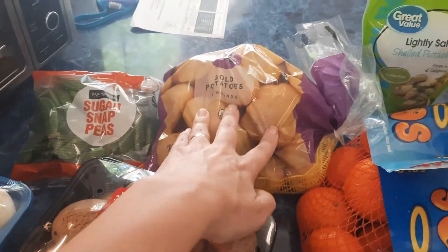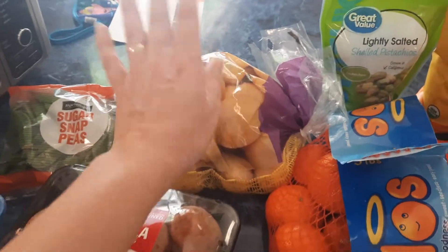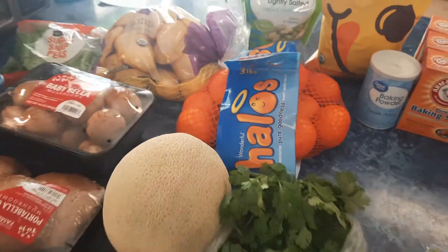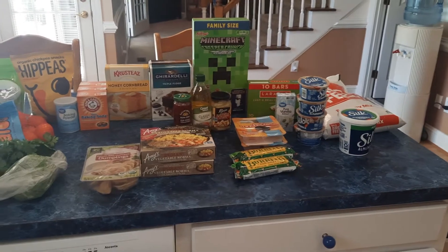I also got one tomato, some portobello mushroom caps, some baby bella mushrooms, some whole white mushrooms, some sugar snap peas, and then there was a substitute — I ordered the regular bag of gold potatoes and they gave me these small organic gold potatoes. That's actually even better, and I got them at the price of what I originally ordered.